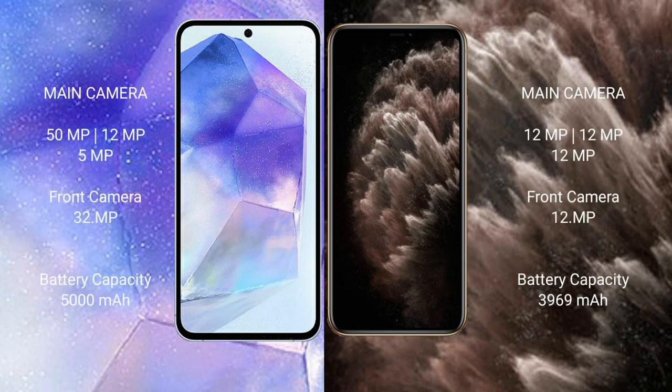Samsung Galaxy A55 features a triple rear camera setup: 50MP plus 12MP plus 5MP, and a 32MP front camera. iPhone 11 Pro Max features a triple rear camera setup: 12MP plus 12MP plus 12MP, and a 12MP front camera.